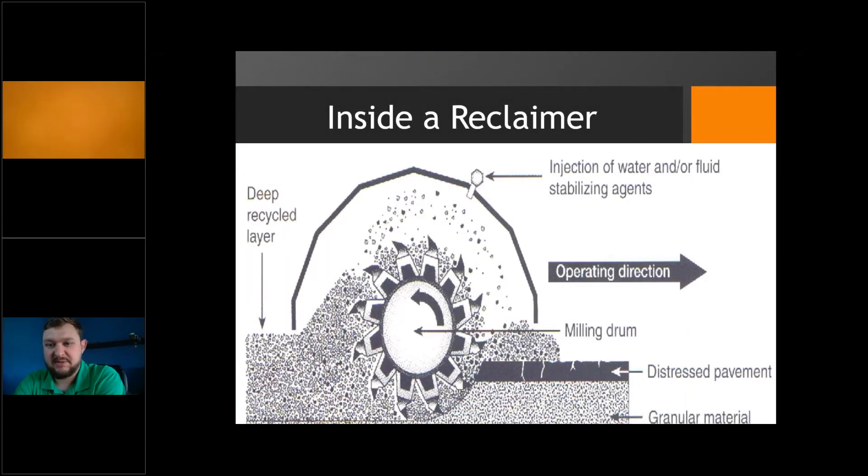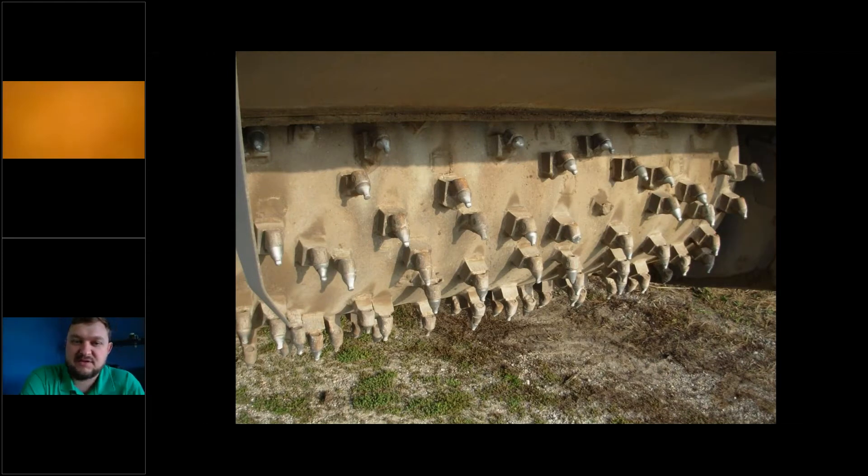Take a look at the inside of a reclaimer — this is a good example of how the reclaimer works. The drum gets lubricated with water and other stabilizing agents, evaluated on a job-by-job basis. The drum on most reclaimers can reach anywhere from 6 to 24 inches deep, varying by size and brand. This drum does an excellent job of grinding up the existing base and distressed pavement, thoroughly combining everything with granular material, and preparing it all in one step for the cement slurry. You can see those diamond carbide bits doing all the hard work — they can be replaced if one gets broken off.